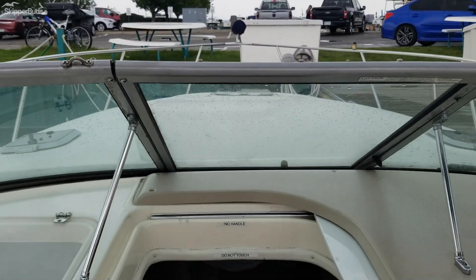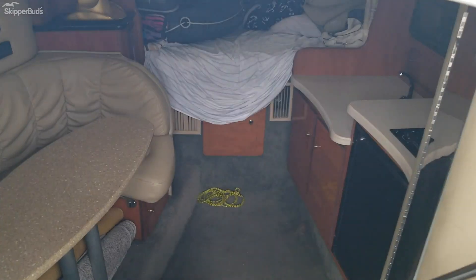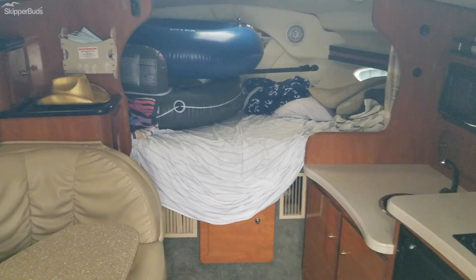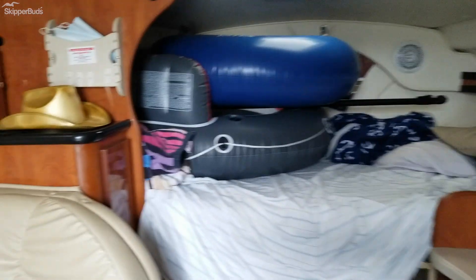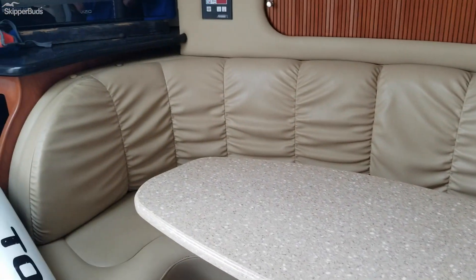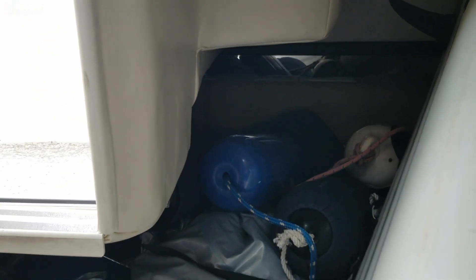Bow of the boat. We have a forward V-bunk. They do have quite a bit of water toys on this boat, so it is quite packed in the cabin. However, you can see the dinette is in really good condition. It's got a table and a flat screen TV. It primarily uses the aft storage area, but there is quite a large mid cabin.